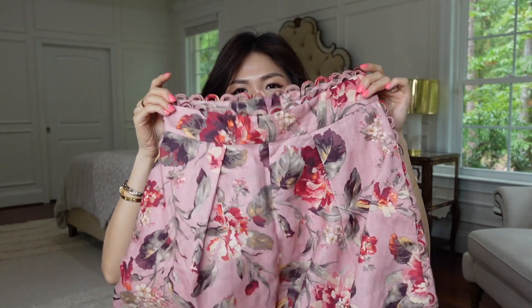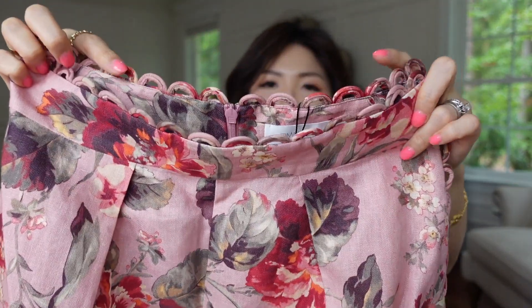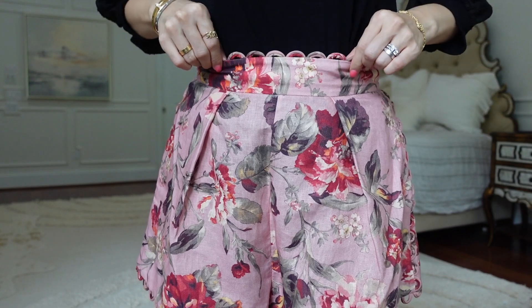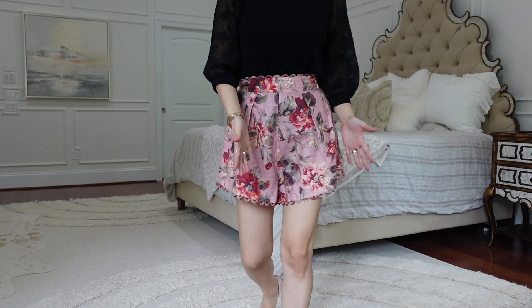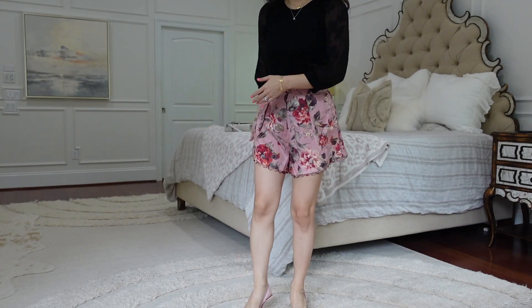The Zimmerman shorts are beautiful. They're going to look so cute with a white top, black top, or just a simple top, and flats — going pretty much anywhere. They're also linen with scallop details on top and on the side, got a pocket, and a pleat on the front. Because they're quite roomy underneath, your legs look skinnier and more elongated.